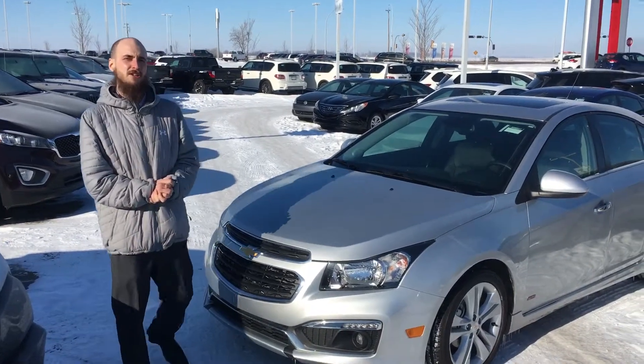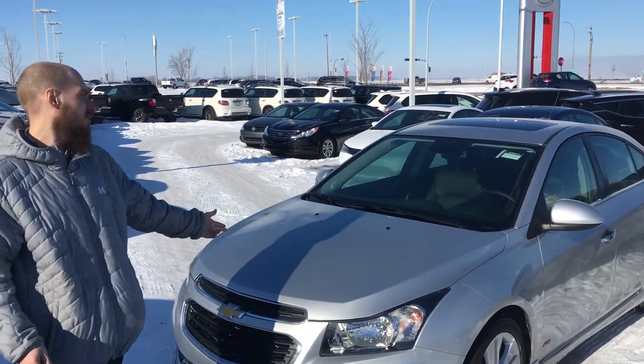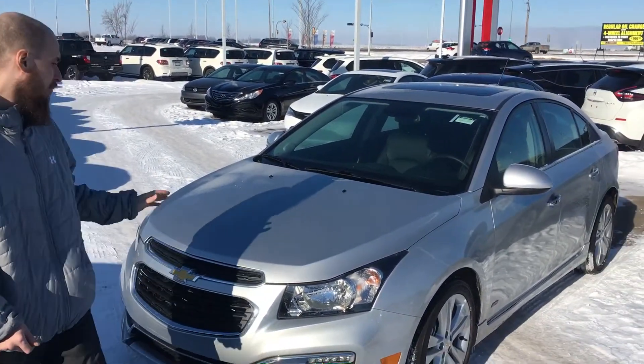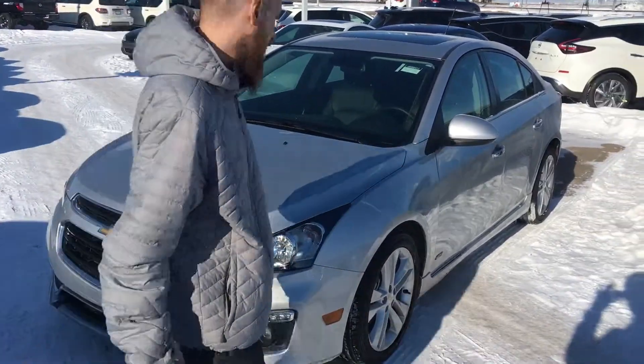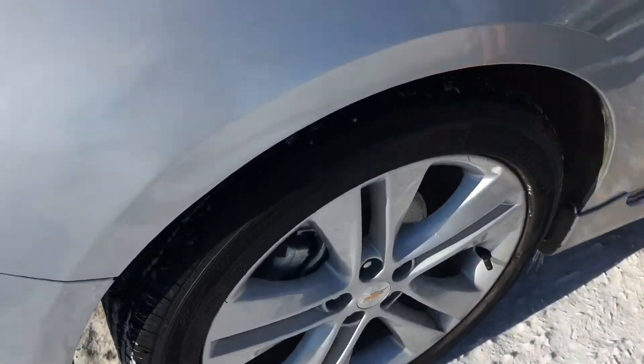Hey, how's it going? This is Ryan here at LA Nissan. This is the 2016 Cruze that you're interested in. It comes with a 1.8 liter engine, very fuel efficient, beautiful tires and 18 inch rims on there.